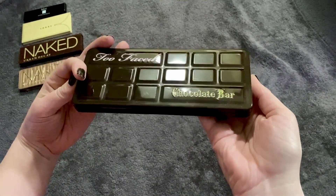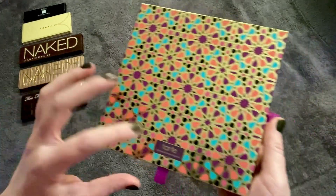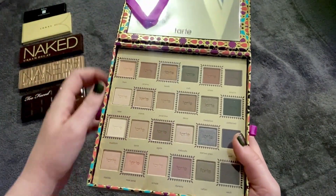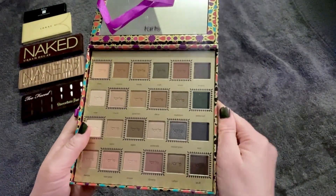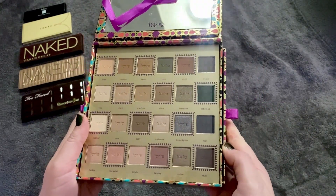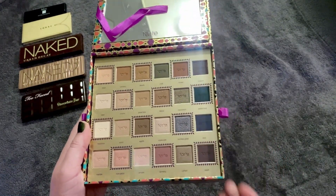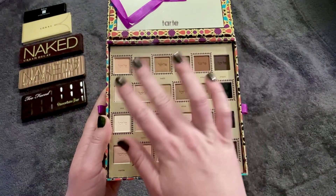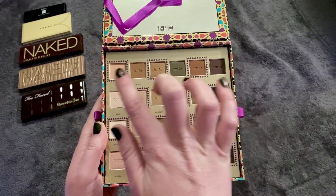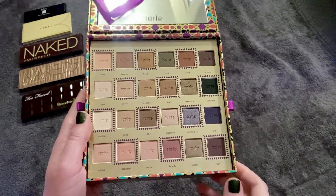Another one that's really thrown me for a loop as to why I'm picking it is the Tarte Kaleidoscope palette. It came with some face stuff, mascara, and eyeliner, but I've used those up. I still haven't really used the eyeshadows and yet it is my number six today. I think it really lies in the neutral zone with all those pinks — some warmer tones, some neutrals, a little bit of blue — and the shimmers on here look beautiful.